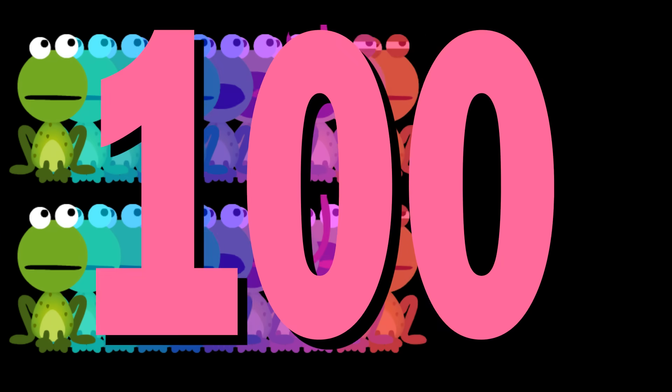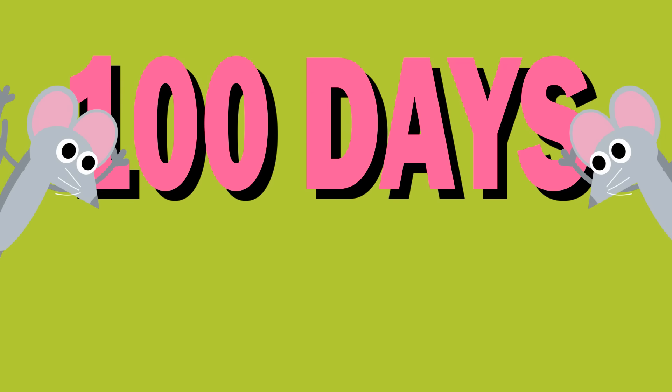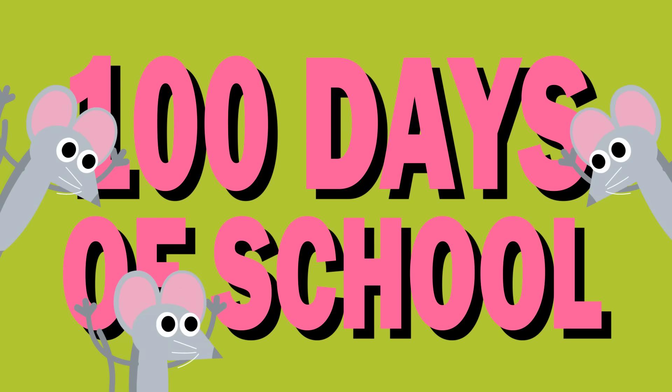100 is awesome, 100 is great, 100 days of school, it's time to celebrate!